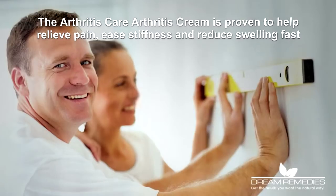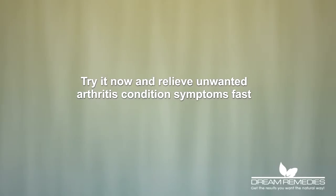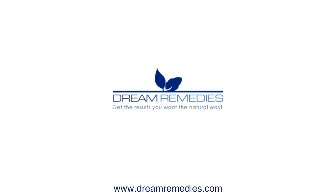Ease stiffness and reduce swelling fast. Try it now and relieve unwanted arthritis condition symptoms fast.